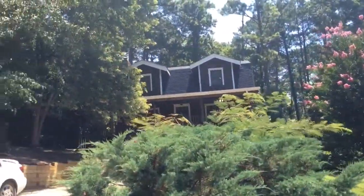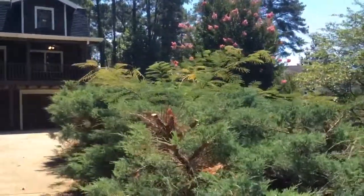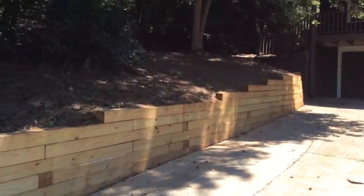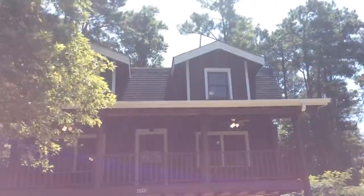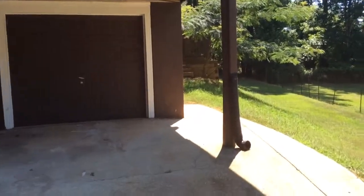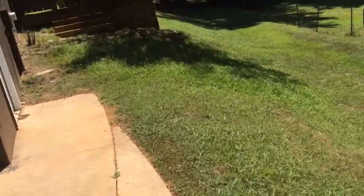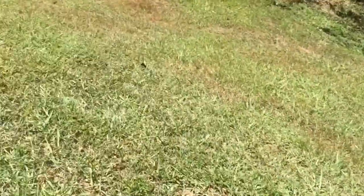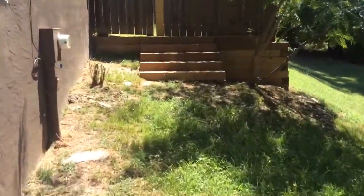Here we are today at 4490 Wallace Circle, conducting a QC inspection of a home that's just been renovated. Home looks great — there's actually a log cabin, if you will. You need a final cut on the grass prior to marketing, because this home is very unique.